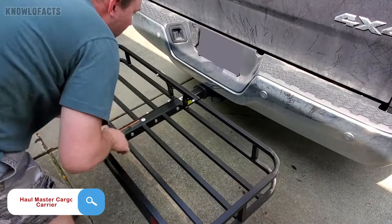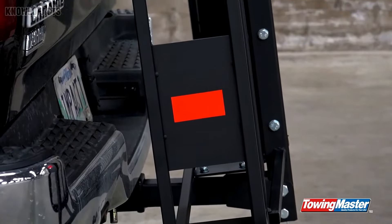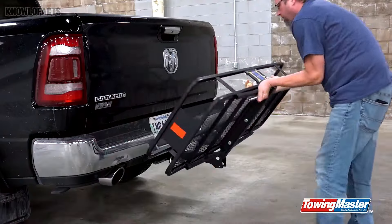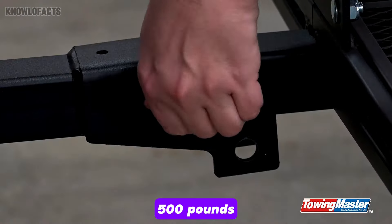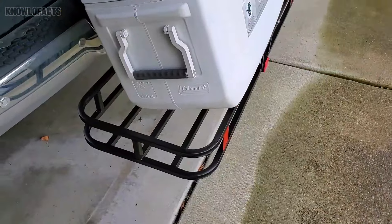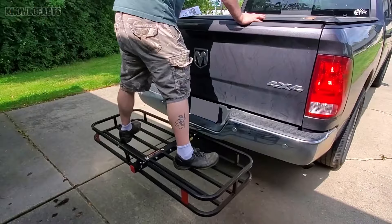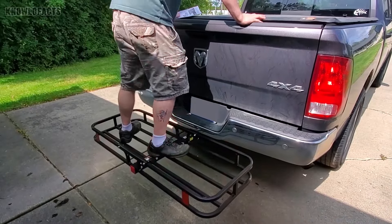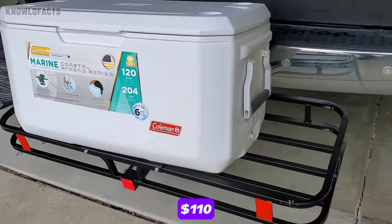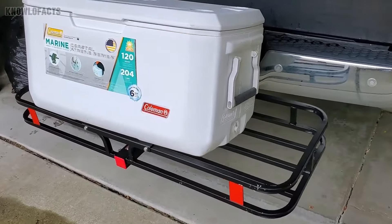The Hallmaster Cargo Carrier is perfect for anyone who needs extra storage when their vehicle just doesn't have enough room inside. It attaches easily to the hitch, providing a strong steel platform that can hold up to 500 pounds, whether you're carrying camping gear or bulky tools. With a size of 60 by 20 inches and high side rails, it keeps everything secure during your trip. And when you're done, the folding feature lets you store it compactly. At around $110, it's an affordable way to expand your cargo space without sacrificing comfort inside the vehicle.